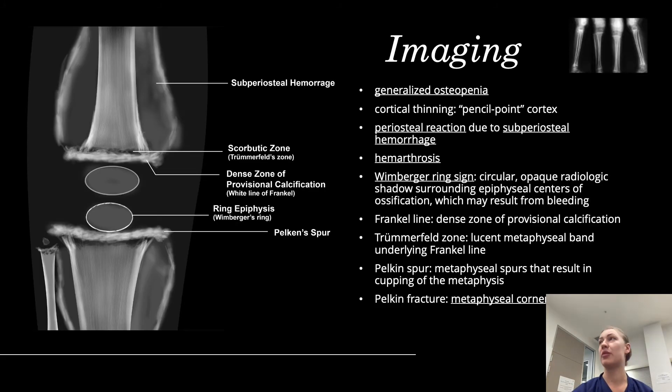Looking at the X-rays, on the left we have images of the femur, fibula, and tibia. First you can see generalized osteopenia — the bones appear overly transparent. You can also see cortical thinning, referred to as pencil-point cortex, where the cortex of the bone is elongated and thinned out in the middle. Periosteal reactions are visible, caused by subperiosteal hemorrhage, appearing as calcification on top of the bone.